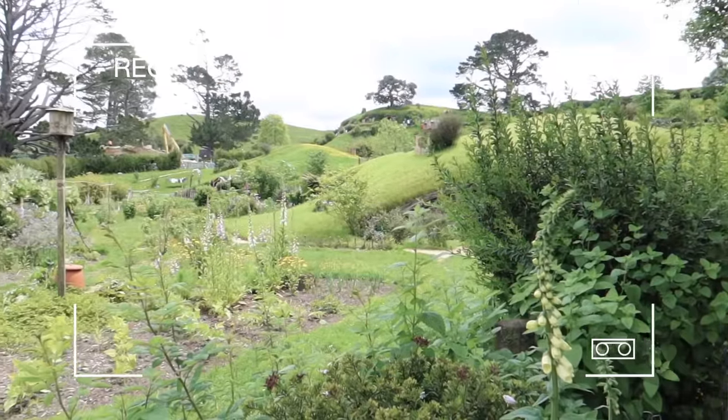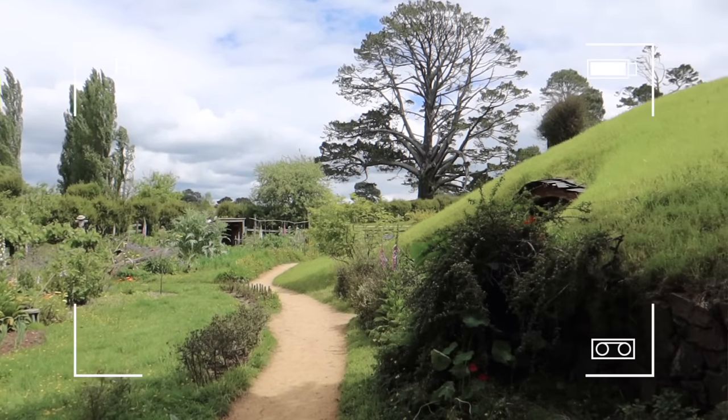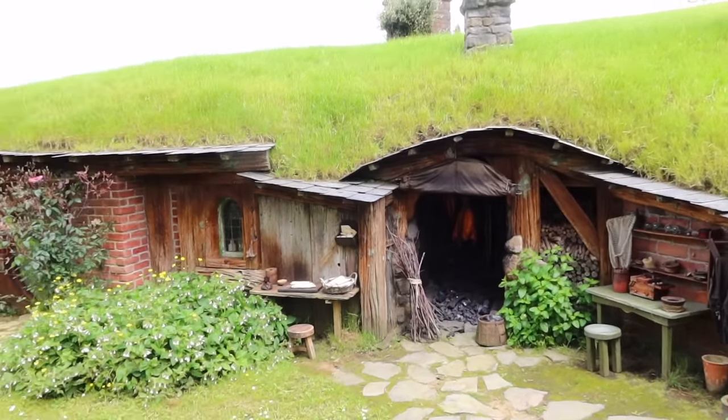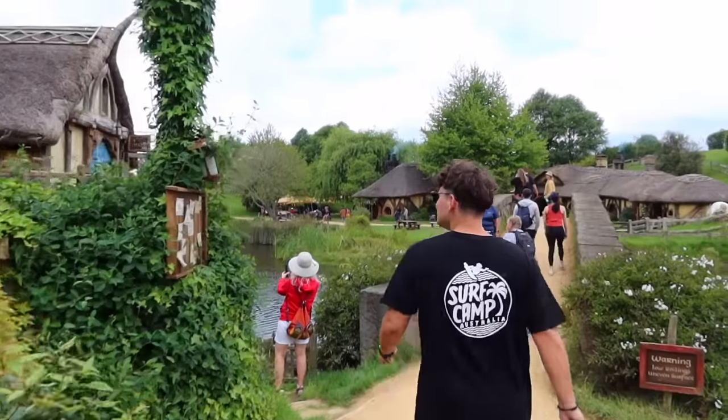We're actually learning a lot about how they made the movies - about why there are so many of these and they're all different sizes. Similar to Harry Potter where they have Hagrid playing alongside Daniel Radcliffe, they have multiple different sizes of all the props so that things look bigger or smaller, because hobbits are meant to be tiny. Elijah Wood played Frodo and Martin Freeman as well - they're not hobbit-sized. Some doors are tiny but some are actually full size, which is very interesting.